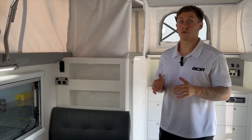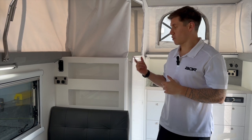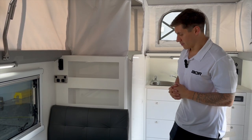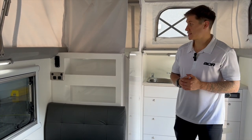Hey guys, I'm just here inside of Quantum Plus and we just want to pinpoint one of the options that is getting quite popular but a lot of people do ask questions on this, so we've got one here and we just thought we'd quickly do a video on this to outline what it offers and what it is basically.